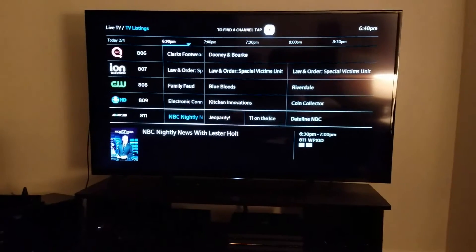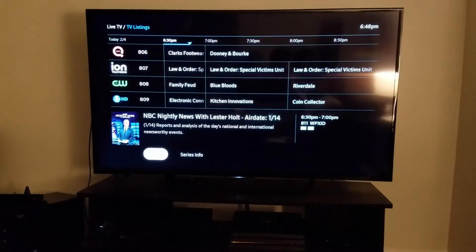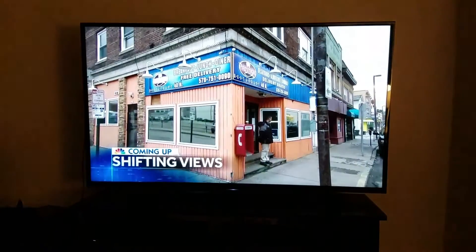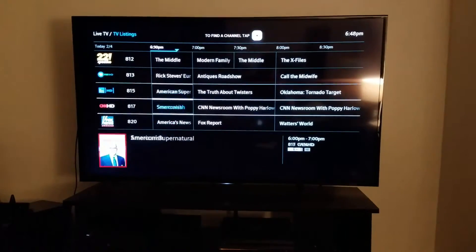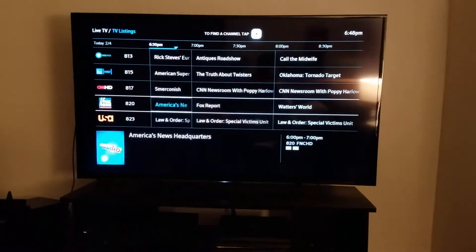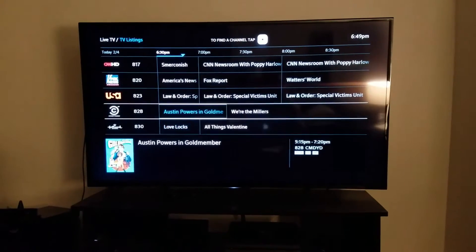Say I want to watch NBC — I hit okay, it gives me a description, I can hit watch and it takes a second, but it loads right up. Looks decently good. It seems to function fairly well. As far as Roku apps go, it's a little slow, but it seems better than some of the other ones I've used. It's definitely better than the cable box that Comcast gave me, which is straight up just not very good.